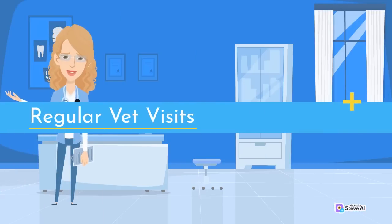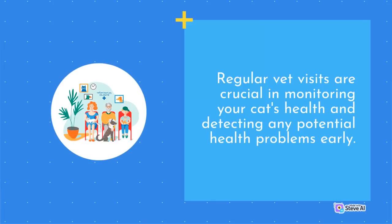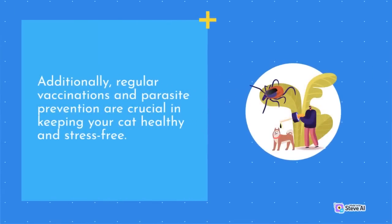Regular vet visits are crucial in monitoring your cat's health and detecting any potential health problems early. A sick or injured cat can be stressful for both the cat and the owner. Regular checkups can help catch any potential health issues early, ensuring that your cat receives the necessary treatment. Additionally, regular vaccinations and parasite prevention are crucial in keeping your cat healthy and stress-free.